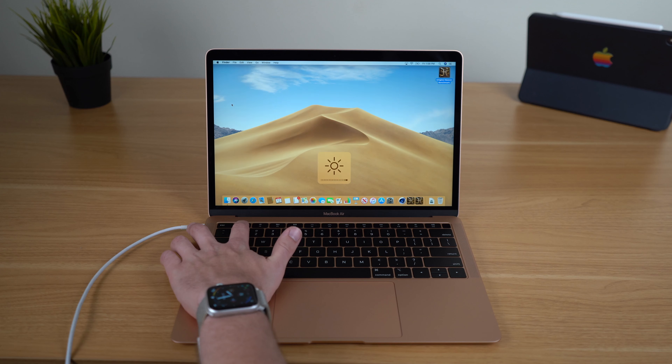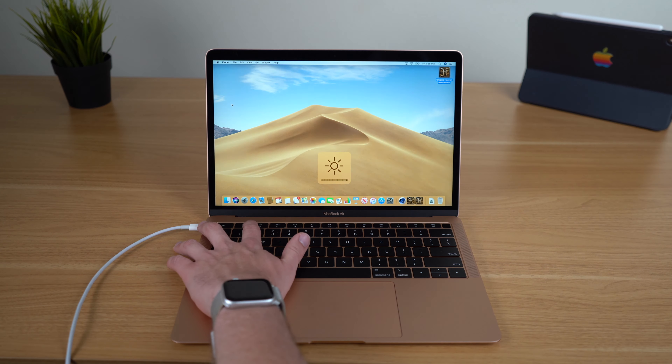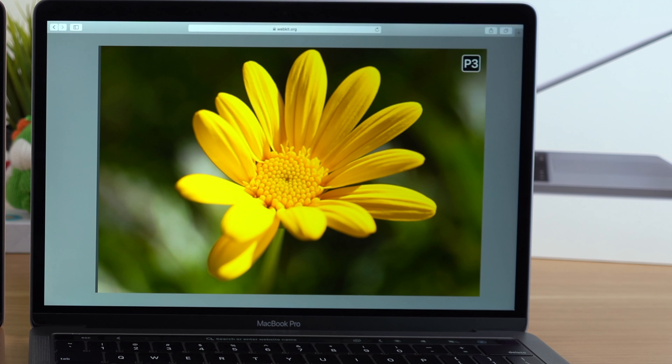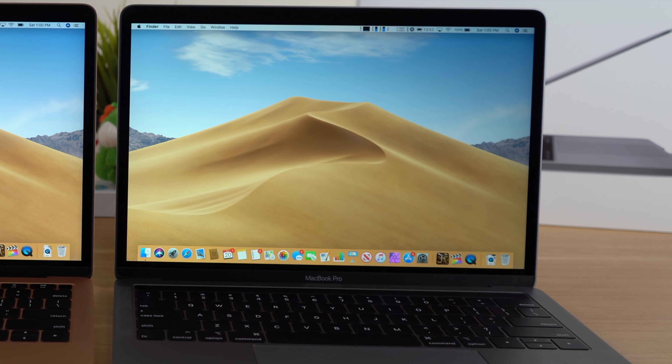The real difference between the MacBook Air and MacBook Pro is going to be in the display. The MacBook Air tops out at 400 nits of brightness with a True Tone display, while the MacBook Pro goes to 500 nits. So if you plan on using your laptop outdoors a lot, the MacBook Pro might be better for you because of that increased brightness.